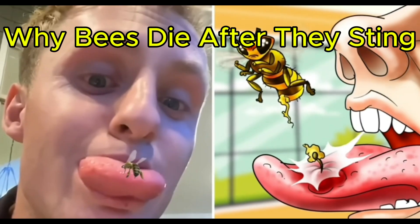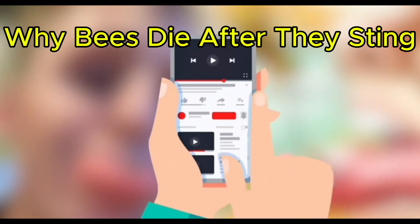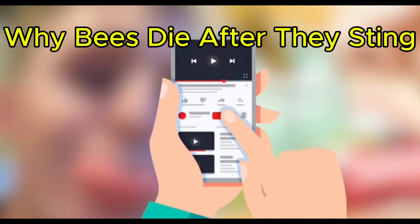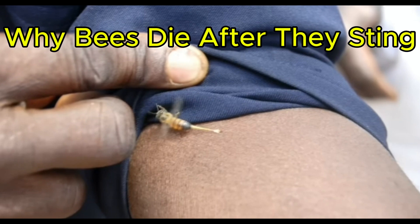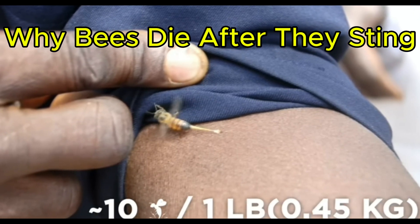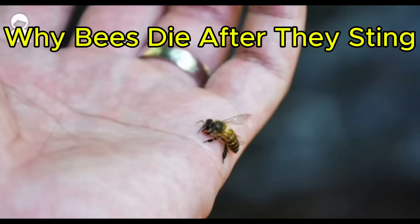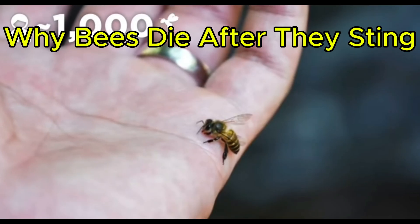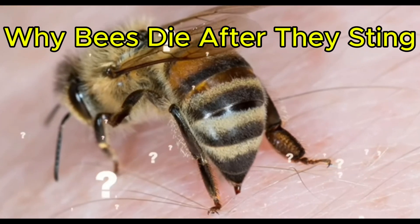As this poor guy found out when a bee stung his tongue — I'm reaching for the ice just thinking about it. Sounds painful. But you know what literally can't hurt? Hitting those like and subscribe buttons down below. The average person can tolerate around 10 stings for each pound of their body weight. That means, discounting an allergic reaction, the average adult human can withstand roughly 1,000 stings, whereas a child can only tolerate up to 500.